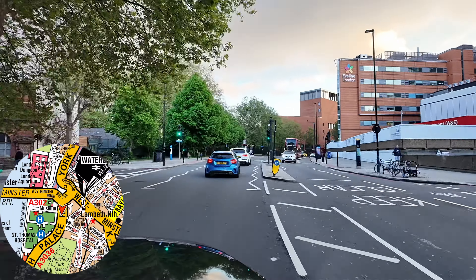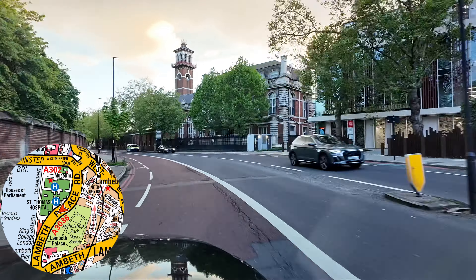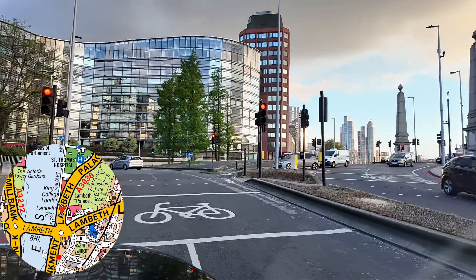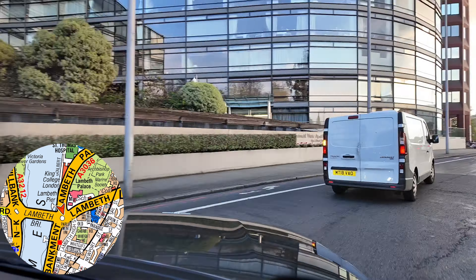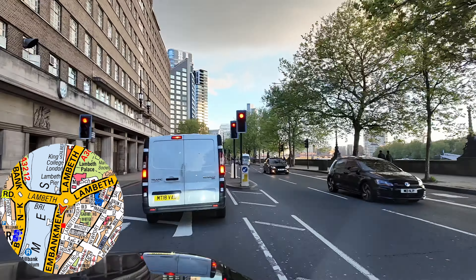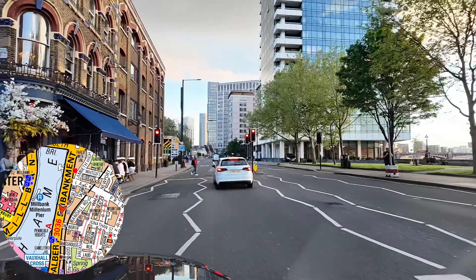We'll travel south on Lambeth Palace Road, passing St. Thomas' Hospital on the right and then Lambeth Palace on the left. Then we'll comply with the roundabout and leave by Albert Embankment.